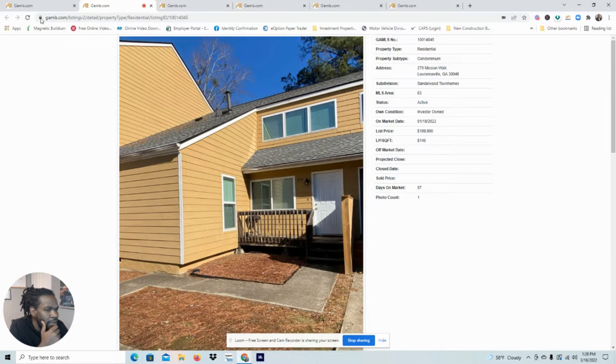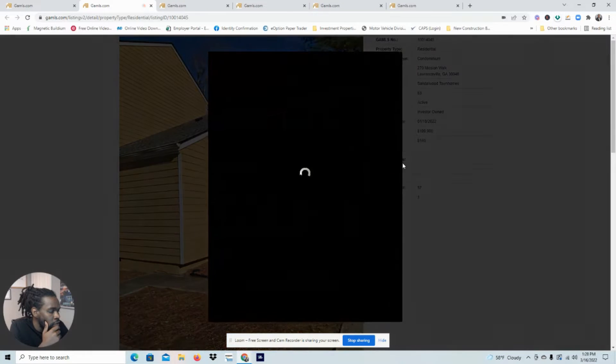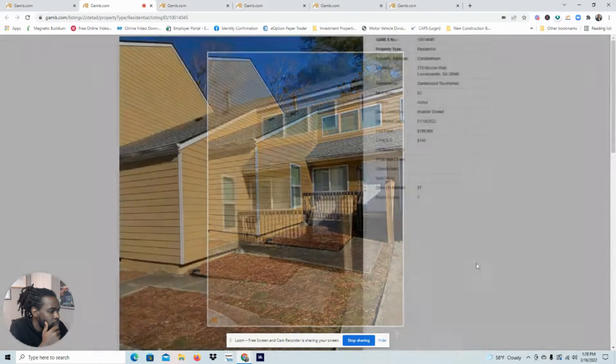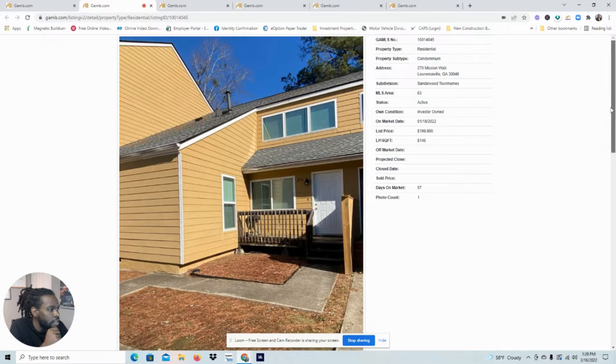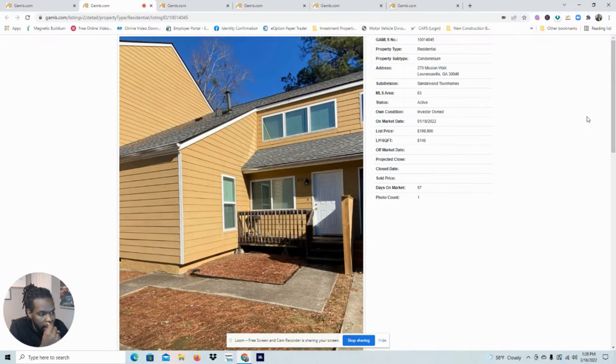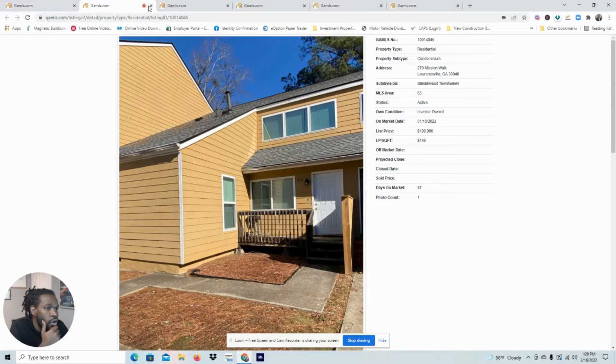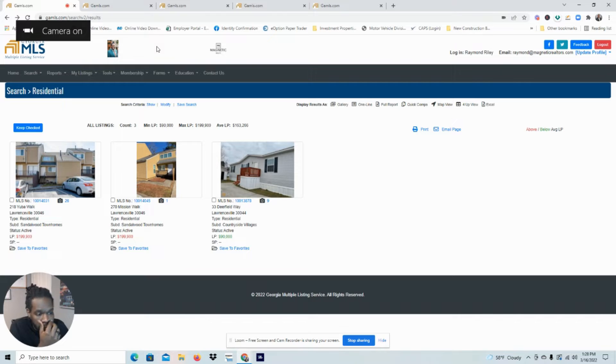Interesting — why aren't they selling? Scrolling down, this one is likely owned by the same owner as the other listing and it is still occupied as well. They may have listed at the same time on the same day. So realistically, if your budget is $250K, you don't have any options in Lawrenceville.